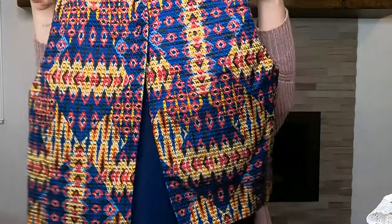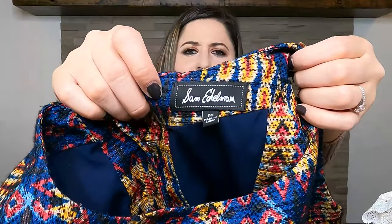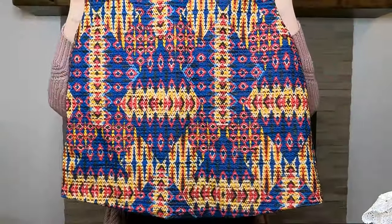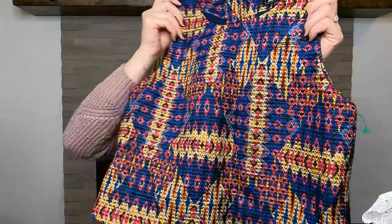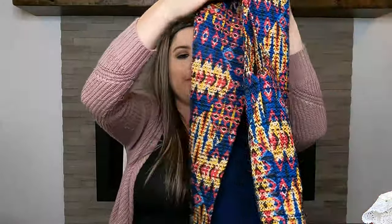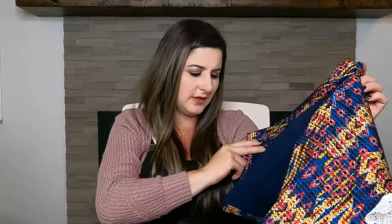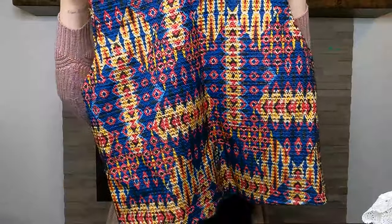This next one is a really cute top by Sam Edelman. Sam Edelman is mostly known for their shoes, not necessarily their clothes, but I've been finding some really cute tops. This is a woven, almost Aztec woven top — in the back it opens up with three buttons. Super cute. It's a size medium, almost like a crop top. You could wear it with some high-waisted pants or a skirt — adorable.